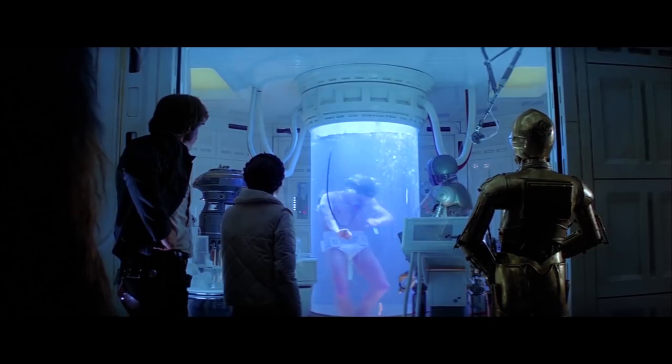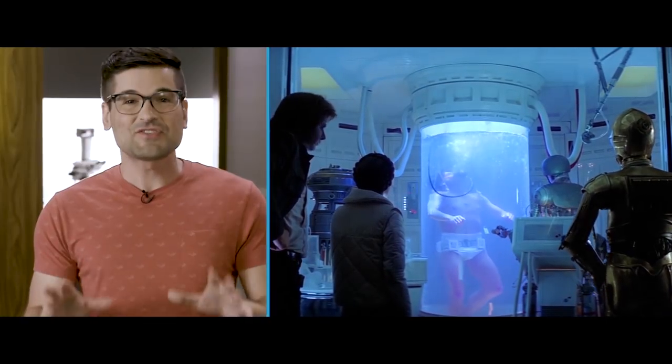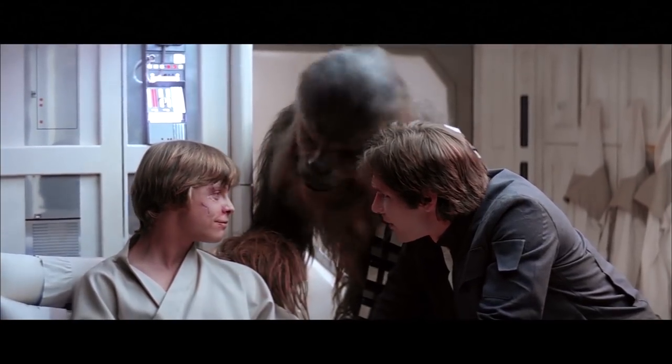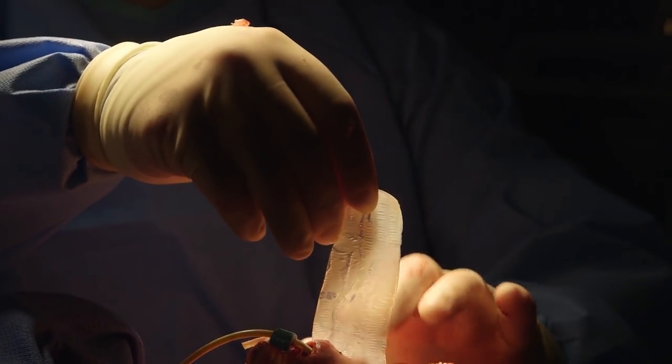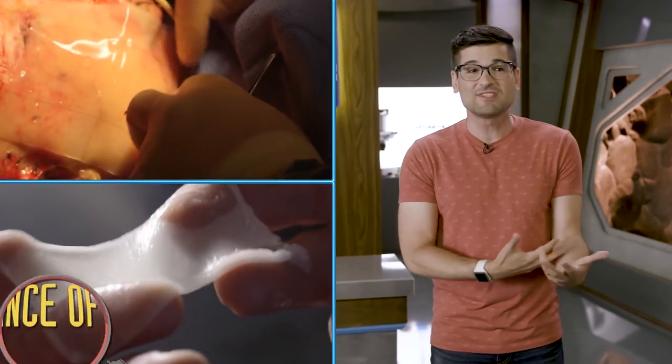You get hurt in Star Wars, you get a vacation in the bacta tank while science heals your body. And that's starting to really happen on a decidedly much smaller scale. Science is working towards enhancing and advancing our ability to heal. Doctors can now use artificial skin to protect and regrow damaged areas.